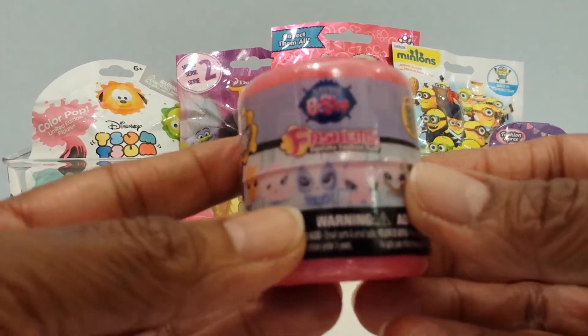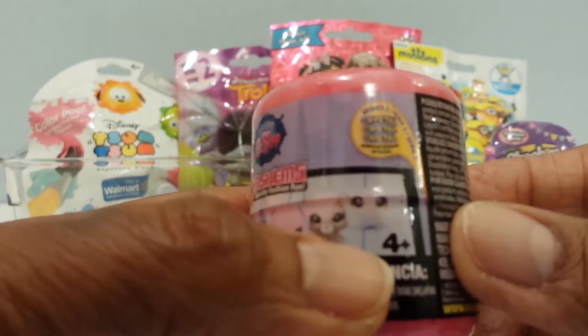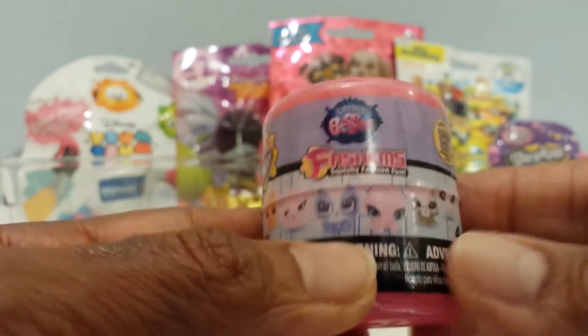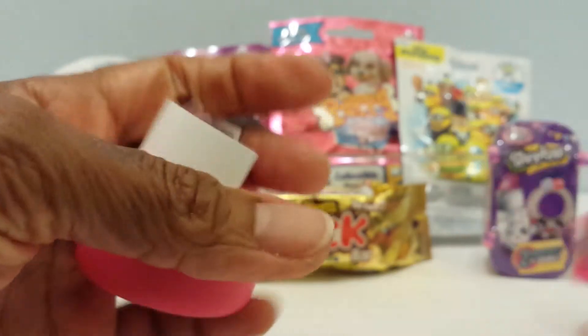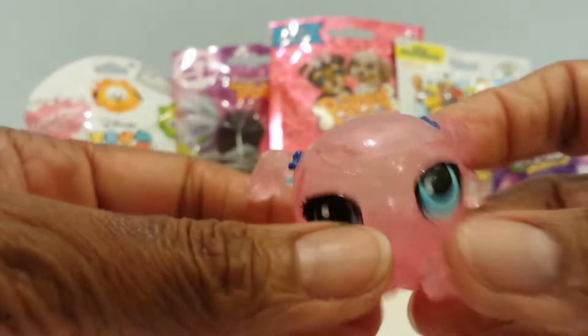Let's start here with the Littlest Pet Shop Fashems. This is Series 2, which is the Crystal Collection. The six different day campers, and I would like to get either Russell or Sunil. Let's see which one I get. I see the tear strip. And let's see who it is. Minka! I always say I want Minka, and then I get the others, and now here she is. I just love her coloring, and I love Minka. I think she's such a cute little monkey.